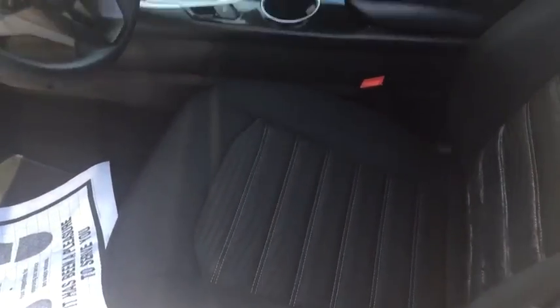Taking a look at the inside, you got your premium cloth and actually got ventilation for the rear as well. Power locks, power windows, automatic transmission, and Bluetooth controls as well.